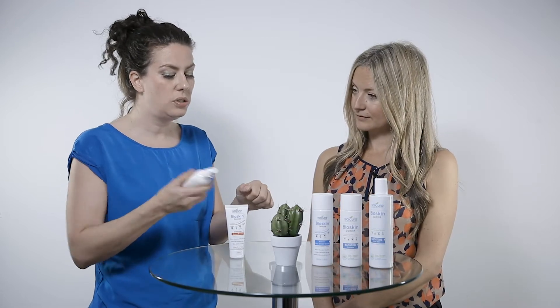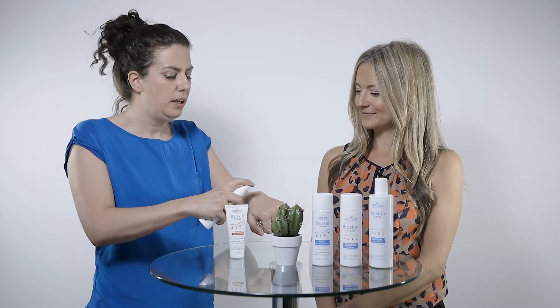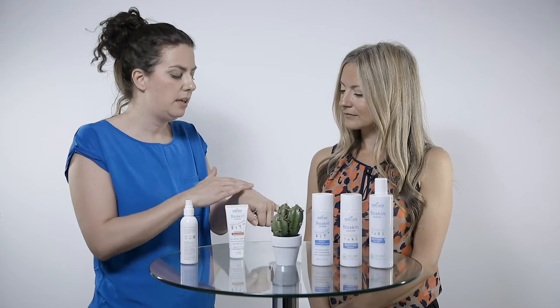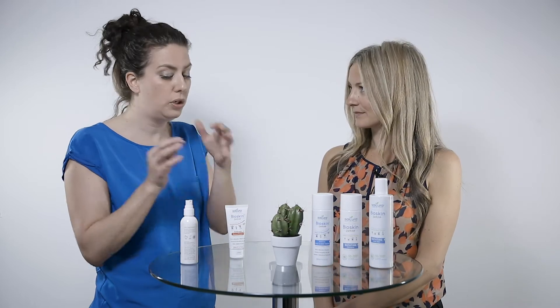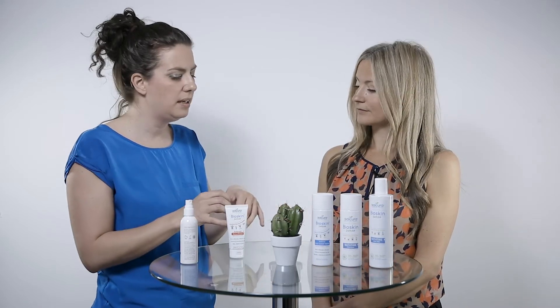Very easy to use — give it a good shake and spray it on. It's super easy to absorb for the skin; you don't have to rub it in, though I tend to rub it in because I'm impatient. It should sink in very easily because it's a colloidal solution that mimics the natural colloidal solutions from the body, so it's easy to absorb and recognize by the skin.